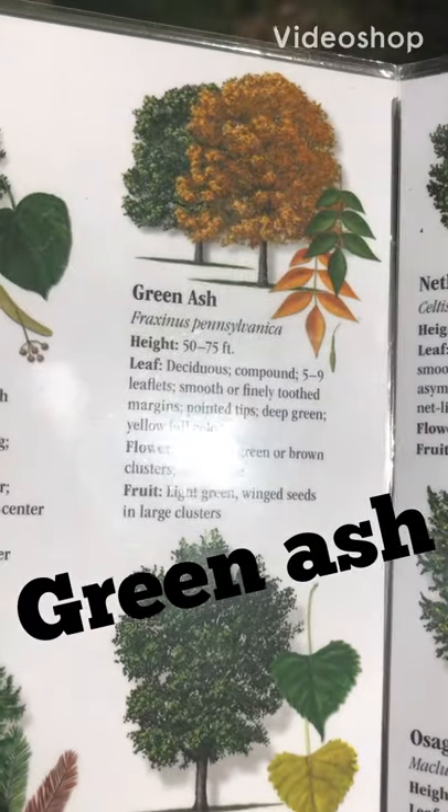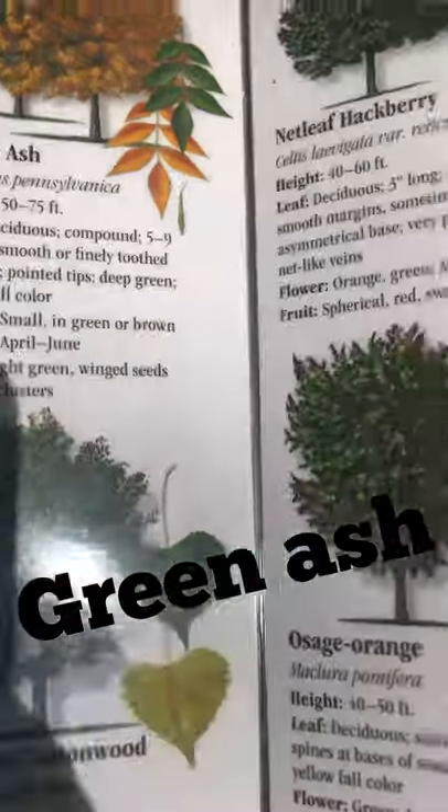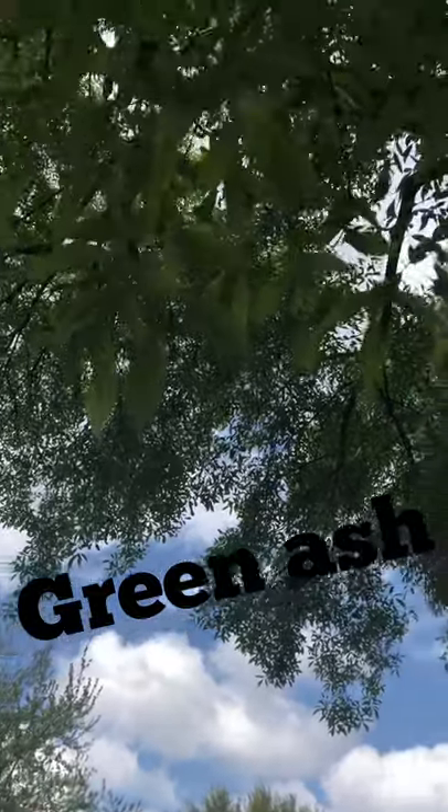One tree I find very close to my house is this green ash. We can see it has a compound leaf — here it is right here, you see that one leaf in the middle.